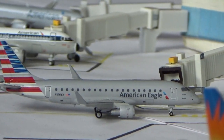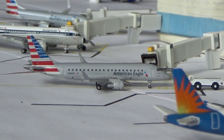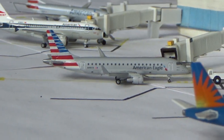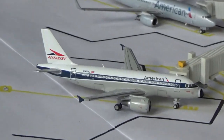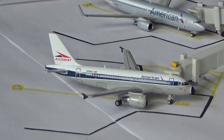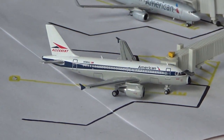At Gate A5 we have an American Eagle Embraer 175. He's getting ready to push back for the American Eagle E145 that will take his gate, and he's going to be making a return flight back out to Los Angeles today. American Airlines Airbus A319 in the Allegheny Heritage retro paint scheme is getting passengers on board and he's going to be making a flight out to Dallas-Fort Worth.